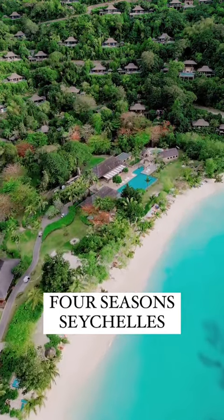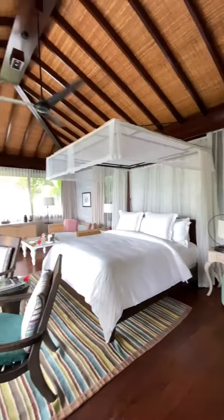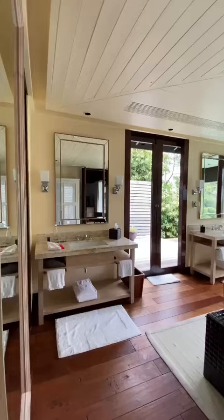Welcome to the Four Seasons Seychelles. Recently I stayed here for a few nights on my trip to the island, and this property is incredible.